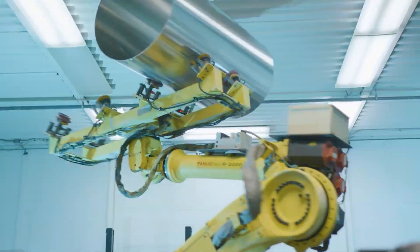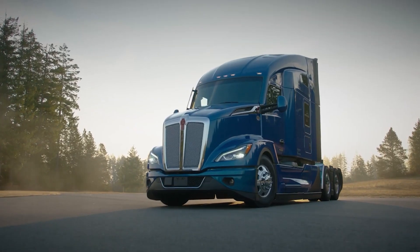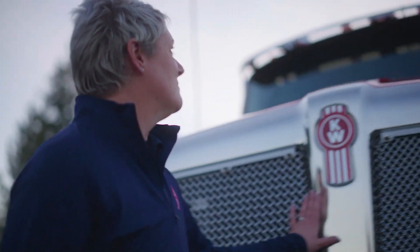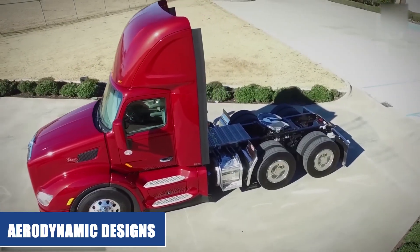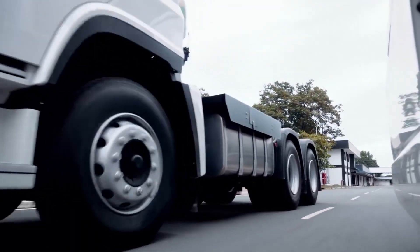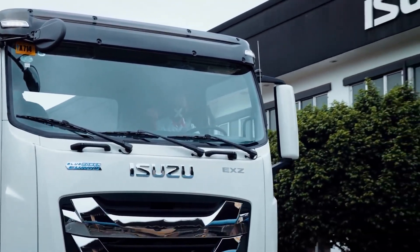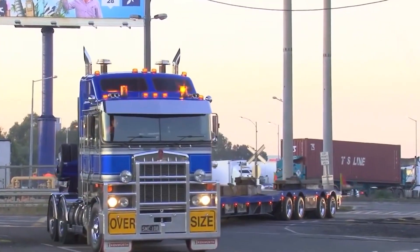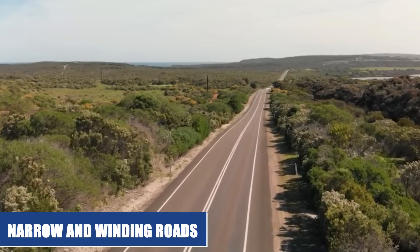These regulations have forced European truck manufacturers to be more innovative in their designs in order to maximize the available cargo space within these smaller size restrictions. As a result, European trucks often have more streamlined and aerodynamic designs with a shorter wheelbase and more compact cabs. Another factor that has influenced European truck design is the need for more maneuverable trucks that can navigate narrow and winding roads.